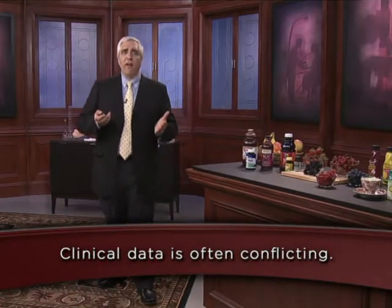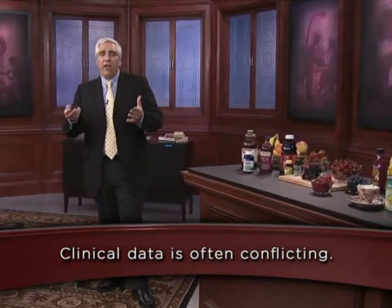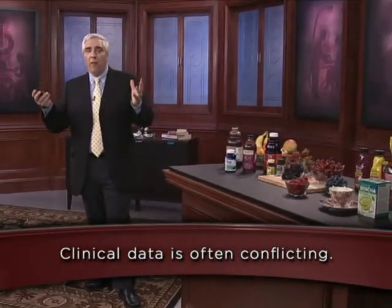More often than not, we'll be wrong when we guess outcomes based only on basic biochemistry and biology. Clinical data is often conflicting, and there is very rarely a single definitive study. There are different kinds of clinical data with different strengths and weaknesses, and you need to put it all together to find the consistent consensus. If you focus on one study or one slice of information, you can tell pretty much whatever story you want — but it won't necessarily be the correct story.